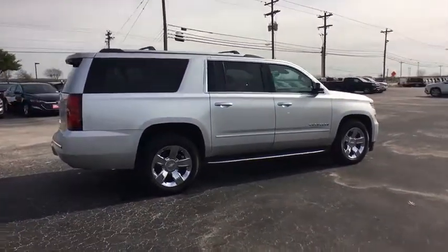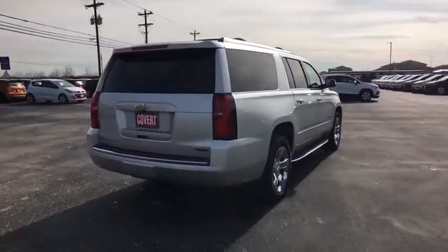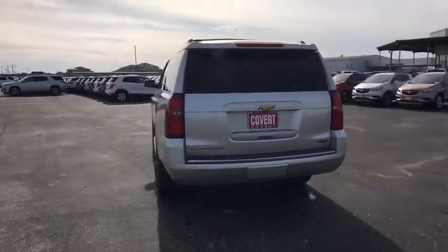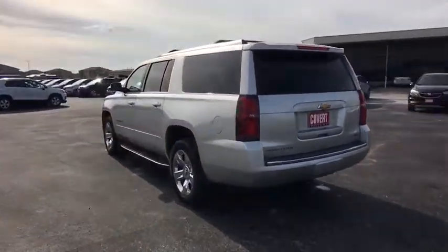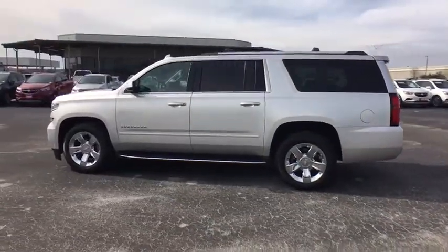Here are some of this vehicle's great options: anti-lock braking system, remote engine start, stability control, traction control, power liftgate, power passenger seat, keyless entry, navigation system, DVD system, lane departure warning, backup camera, and tow hitch.